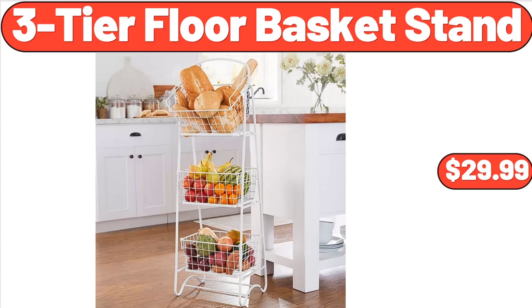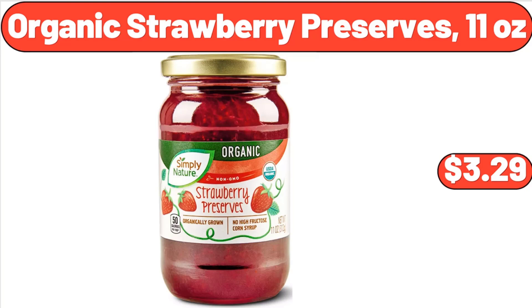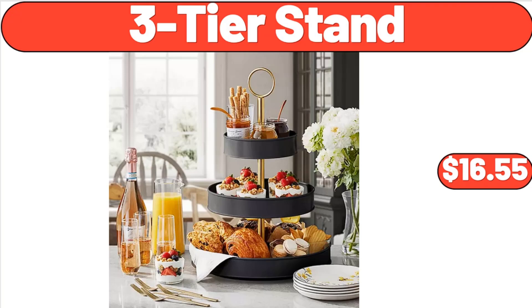Ambiano Iced Coffee Maker, $24.99. Organic Strawberry Preserves, 11 oz, $3.29. Luxury Assorted Belgian Cookies Gift Box, 7.8 oz, $7.49. 3-Tier Stand, $16.55.